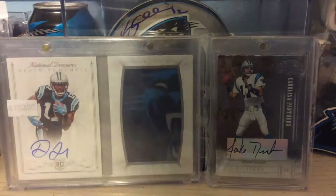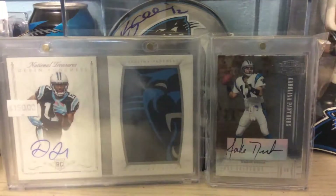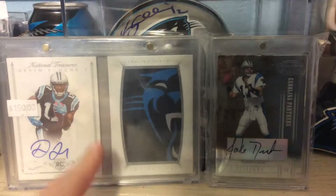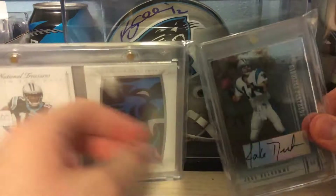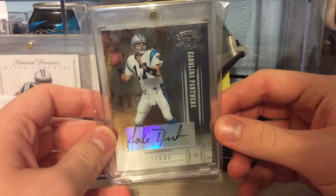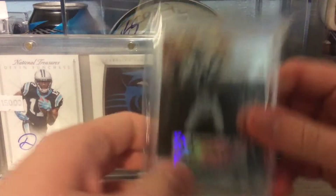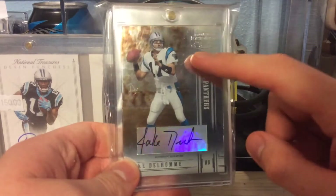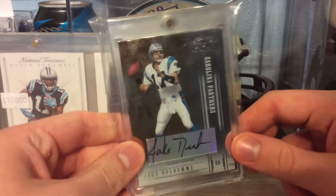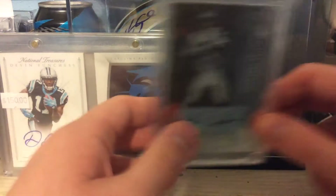What's up guys, Panthers Collector 21 here — two-package mail day! Before we get to the mail, you know what I gotta do: funk background. The new piece to the background today is this 2005 Gridiron Gear Jake Delhomme autograph, numbered to 100. Really like this card, it's pretty nice. I love the Delhomme and hopefully I got two more autographs of him in the mail today — we'll find out.